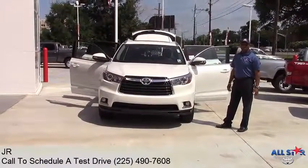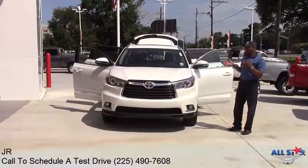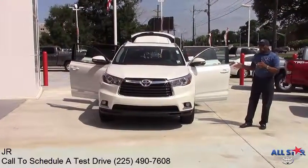Hey folks, JR at All Star Toyota. We've got the brand new 2016 Toyota Highlander. This is one of the most sought after vehicles in its class.